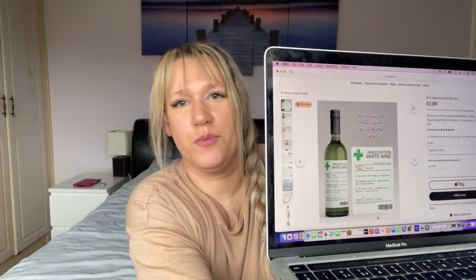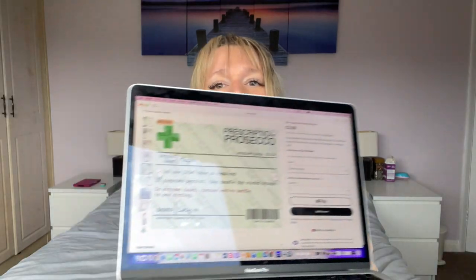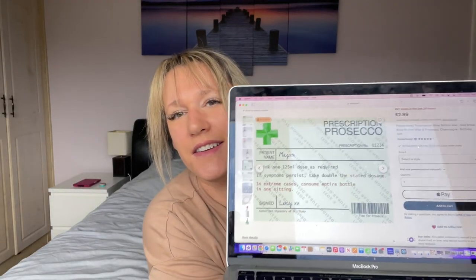My next one is a bit of a jokey one — maybe not joking — and it's personalized prescription wine bottle labels. You don't actually get the wine, just the label, but after the morning I've had, wine may be in order! You can choose red, white, rosé, merlot, or prosecco. They're only £2.99, so a £2.99 label on a £10 bottle of prosecco — perfect gift for someone who just wants a bit of chill-out time.